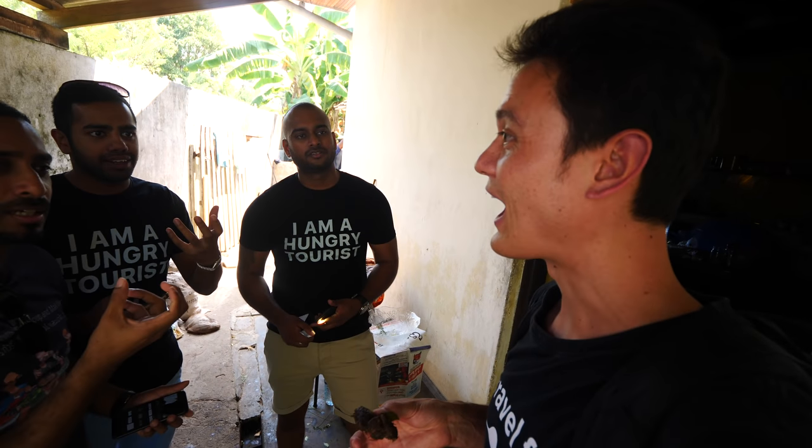Ambul means sour - it's called ambul, sour fish. Because the garcinia is very sour, so it's called sour fish curry.